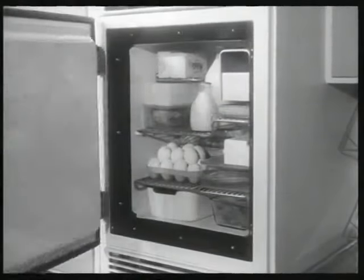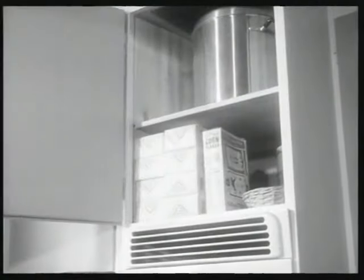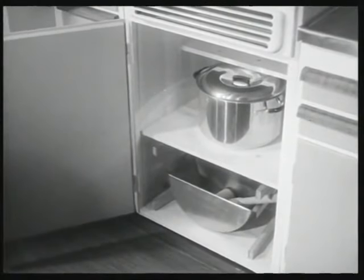I nedre skåpet förvaras potatis och andra rotfrukter. Det är naturligtvis bra att ha kylskåpet bredvid skafferiet. Över kylskåpet får man varm och torr plats för hårt bröd, skorpor och annat som ska förvaras torrt. Och under kylskåpet ett utmärkt utrymme.